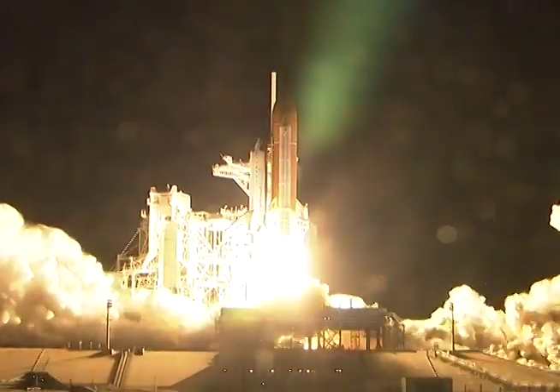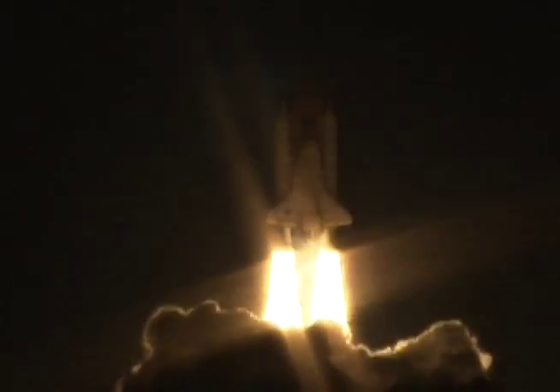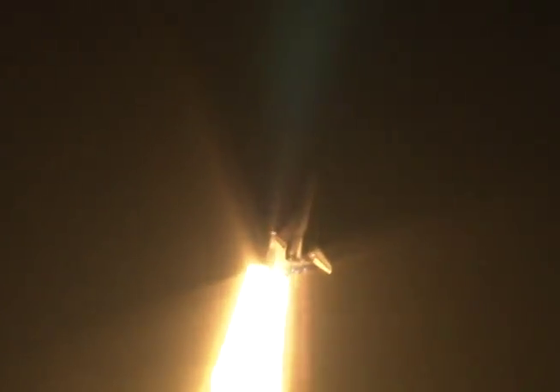And liftoff of Endeavour, going where east and west do meet at the International Space Station. Houston now controlling. Houston, Endeavour, roll program.